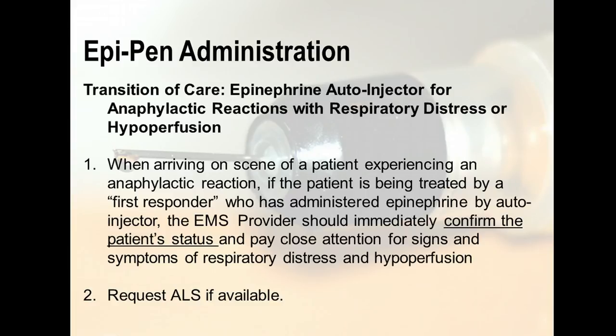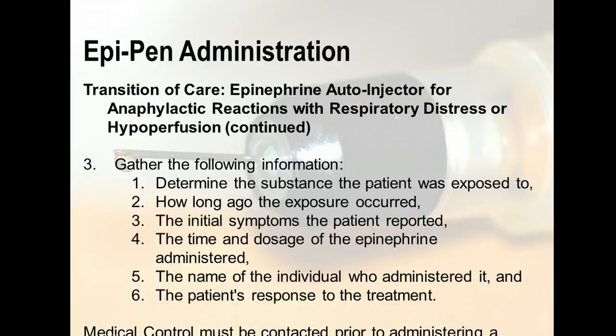Transition of care for epinephrine autoinjectors in anaphylactic reactions with respiratory distress or hypoperfusion. When arriving on the scene of a patient experiencing an anaphylactic reaction, if the patient is being treated by a first responder who has administered epinephrine by autoinjector, the EMS provider should immediately confirm the patient's status and pay close attention for signs and symptoms of respiratory distress and hypoperfusion. If you don't have an ALS provider on the unit, request one. Gather the following information: the substance the patient was exposed to, how long ago the exposure occurred, the initial symptoms reported, the time and dosage of the epinephrine administered, the name of the individual who administered it, and the patient's response to treatment. Medical control should always be contacted.